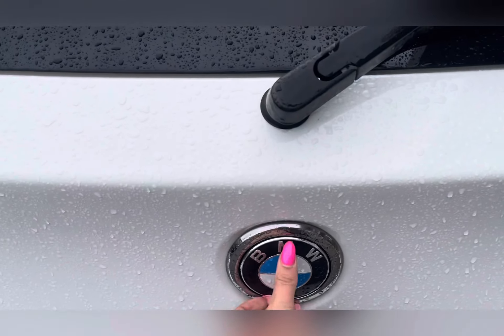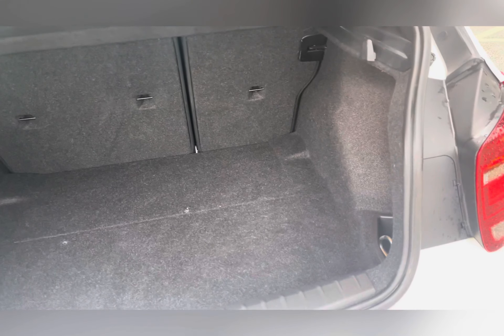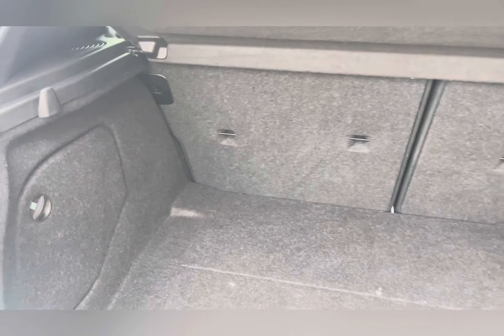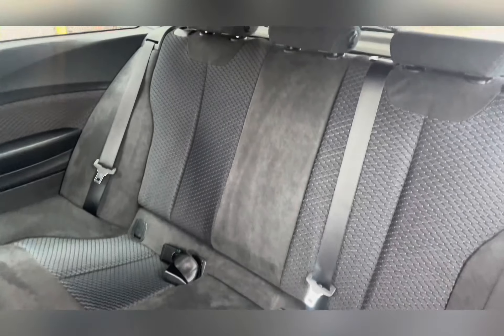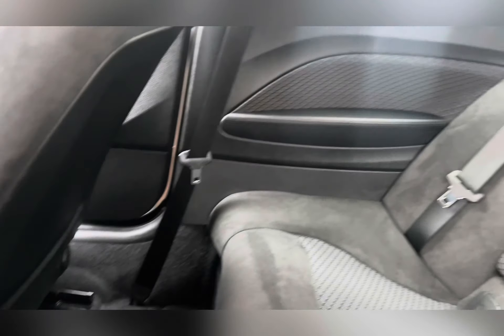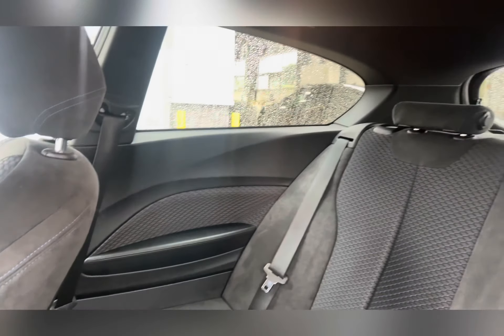Moving around to the back of the car, you have a spacious boot with plenty of room for your weekly shopping. You also have 60/40 split folding rear seats for larger, bulkier items. Moving into the back, you have lovely hexagon cloth alcantara in anthracite with blue stitching, along with rear airflow controls.